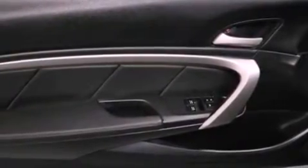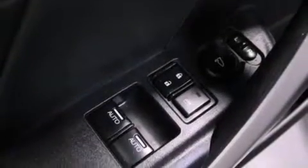A passenger side vanity mirror, advanced compatibility engineering body structure, a rear window defroster, and this vehicle has less than 10,000 miles.